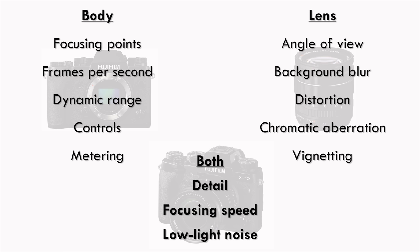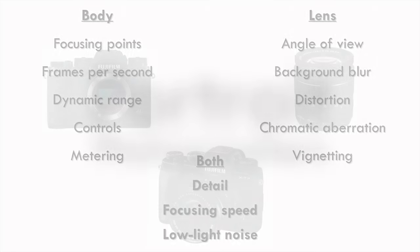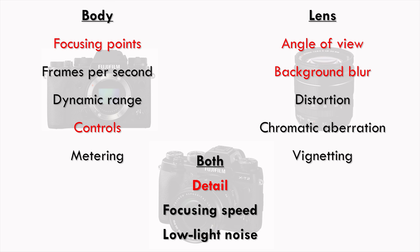Your style of shooting determines which of these traits you care most about. Portrait photographers care most about focusing points, angle of view, background blur, details, and controls. If they shoot weddings or events, they also care about the metering, focusing speed, and low light noise.